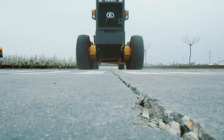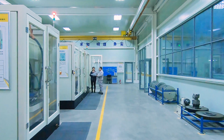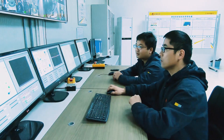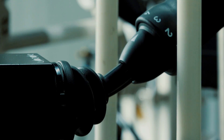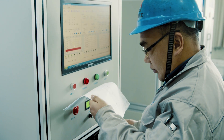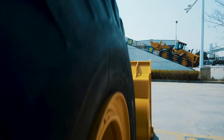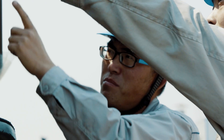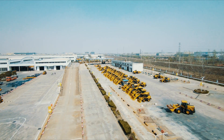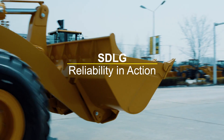An important part of the machine's performance is the inspection and quality control of components. SDLG engineers and technicians are testing machines and components rigorously on a daily basis. Together with Volvo TechCenter in the neighbouring city Genan, SDLG strives for producing machines to live up to our brand's main pillar: Reliability in action.